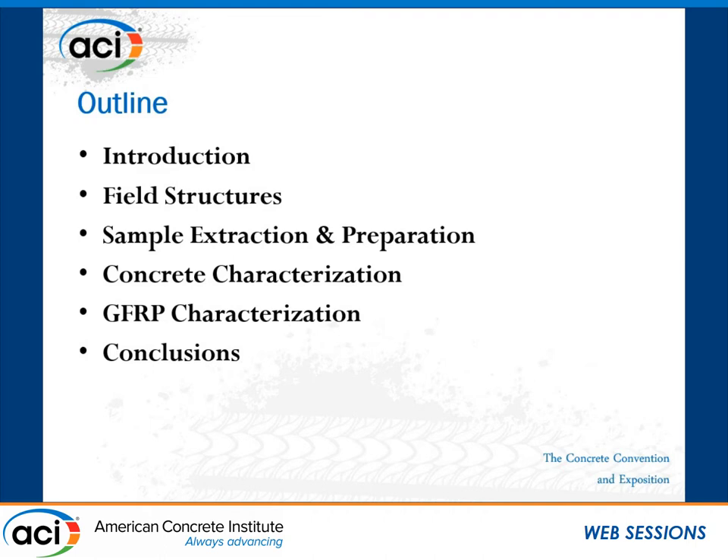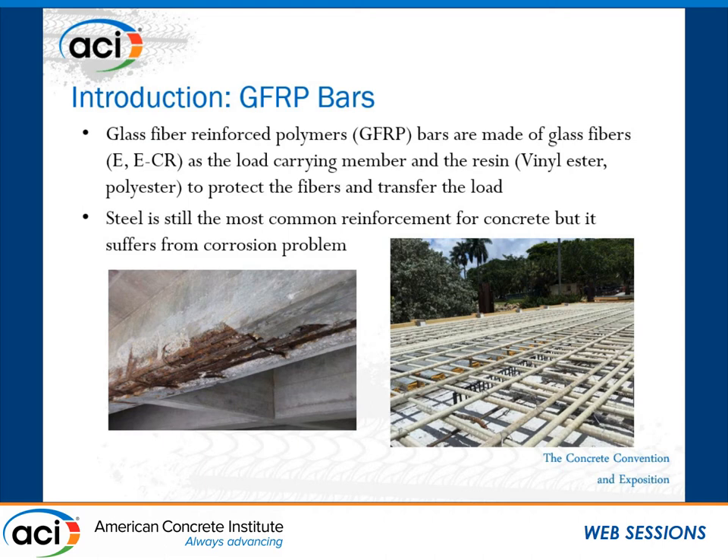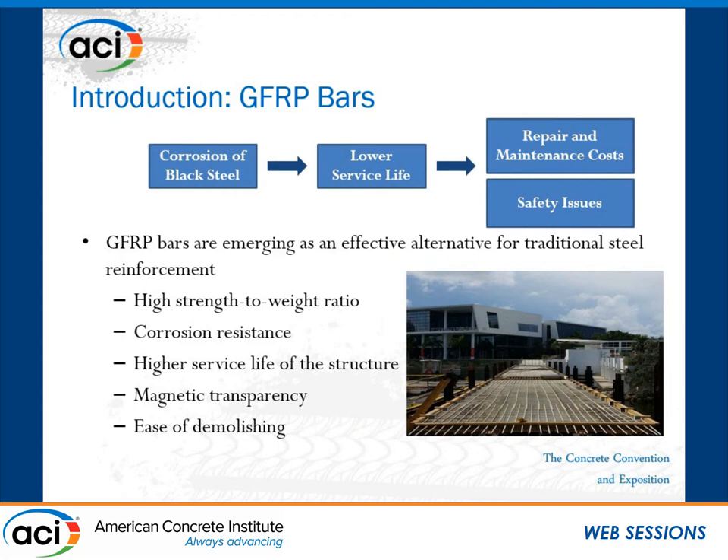GFRP stands for glass fiber reinforced polymers, and GFRP bars are made of glass fibers as the load-carrying members and resin, which protects the fiber and transfers the load among them. We all know that steel rebars are still the main and traditional reinforcement for concrete, but steel suffers from the corrosion problem. The corrosion of black steel lowers the service life of the structure and eventually leads to repair and maintenance costs and, in some cases, even safety issues.